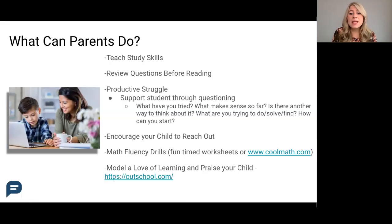What makes sense so far? Is there another way to think about it? What are you trying to do, solve, or find? How can you start? Really guiding them to the answer instead of just giving them the answer is extremely helpful for their productive struggle.